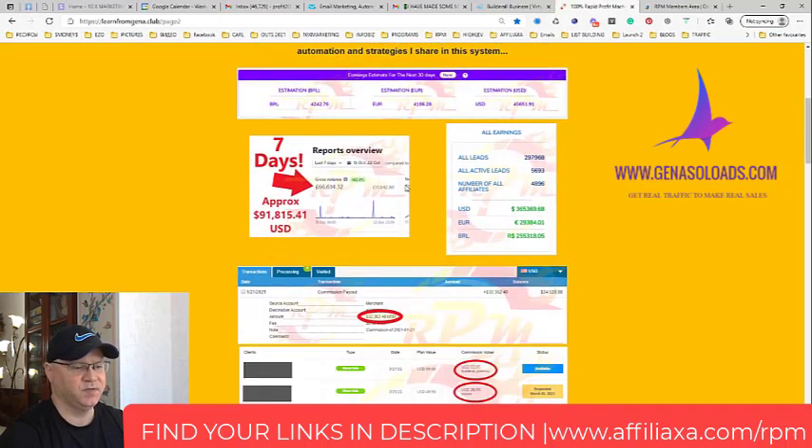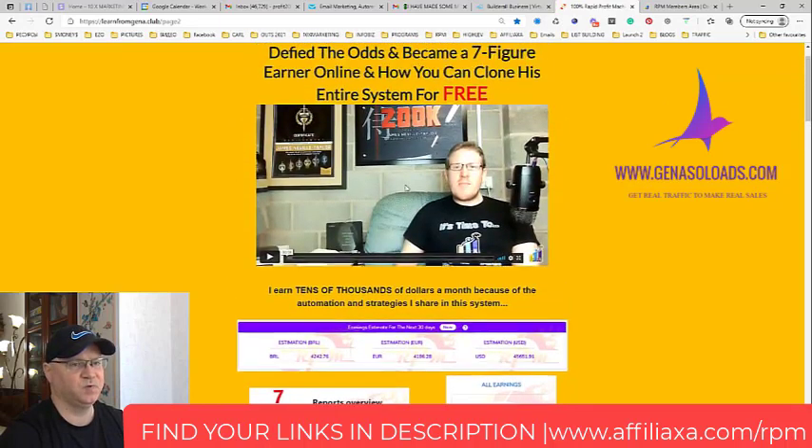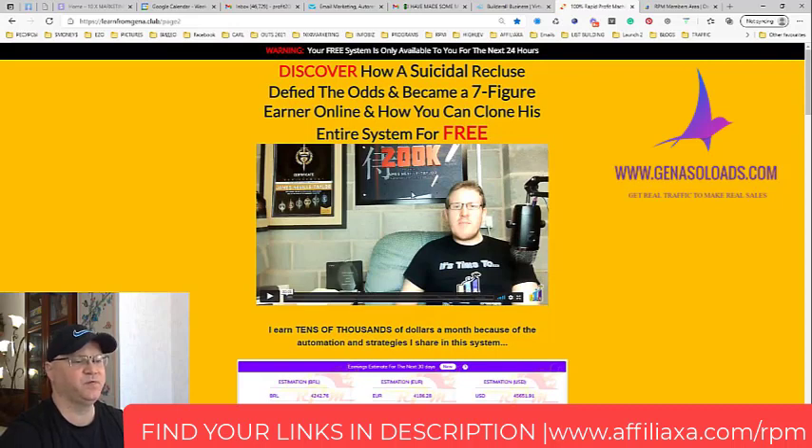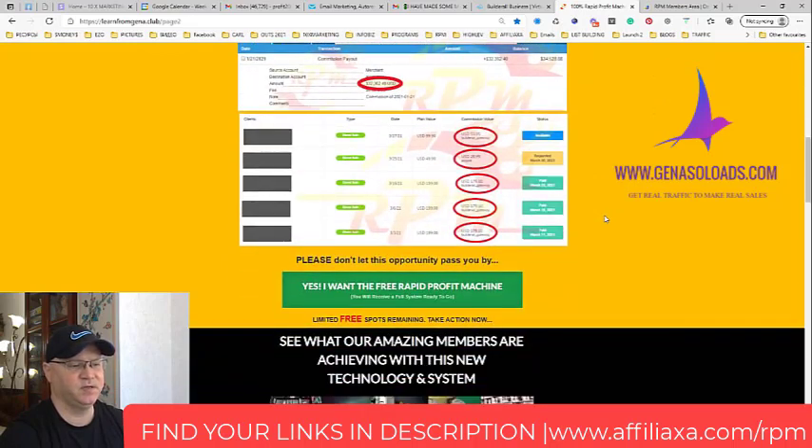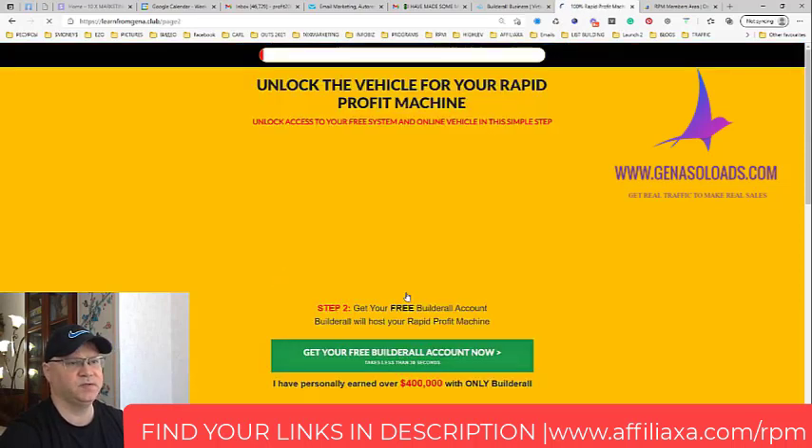The funnel works great because people see an amazing real story from James, who is actually the number one top affiliate of Builderall — he's made more than $400,000 as a Builderall affiliate. People join so easily because at the very beginning you don't need to pay for anything.